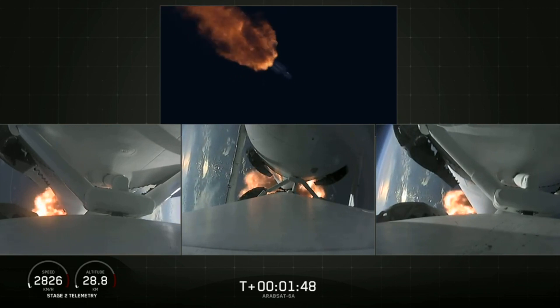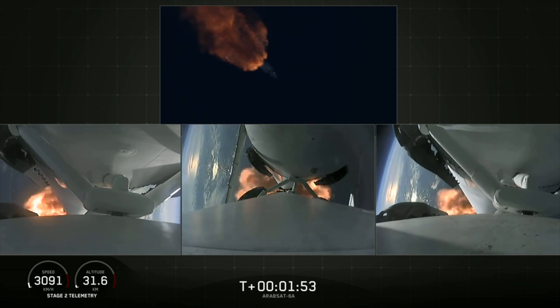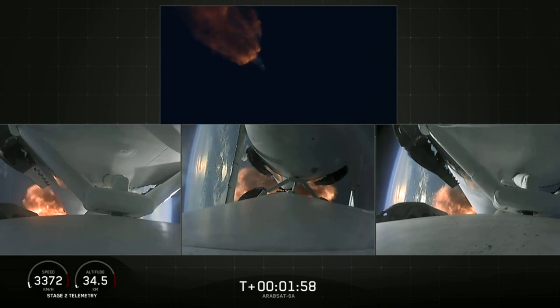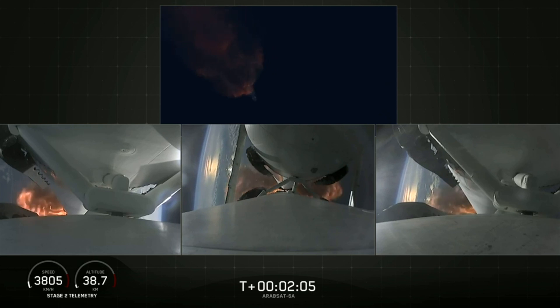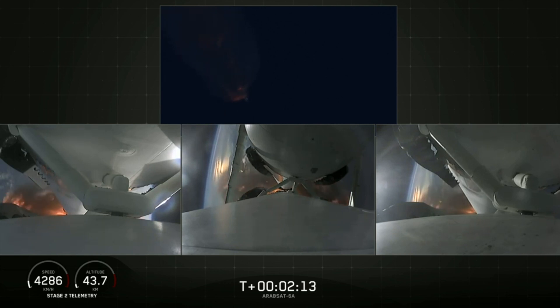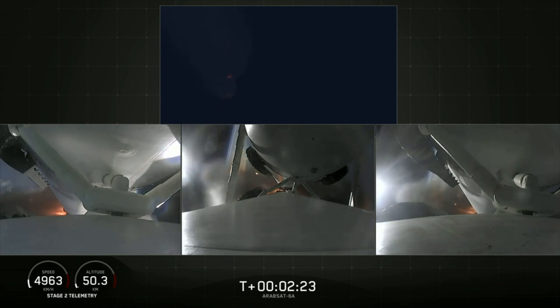We've begun dropping power on the side boosters to decrease loads on the center core. Second load limiting shutdown — continuing to decrease loads to minimize acceleration on the Falcon Heavy structure. Booster coming up on booster engine cutoff, called BECO, and separation of the two side boosters.